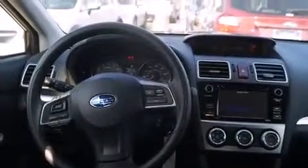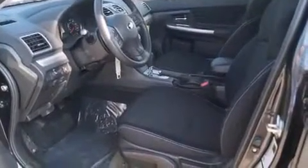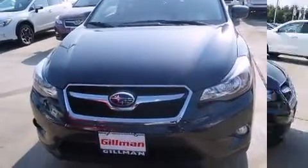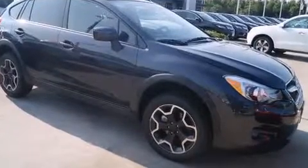Subaru ensures the safety and security of its passengers with equipment such as head curtain airbags, front and side impact airbags, traction control, brake assist, a security system, and four-wheel disc brakes with ABS.